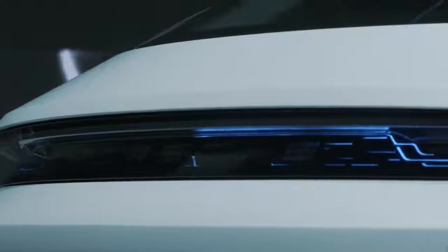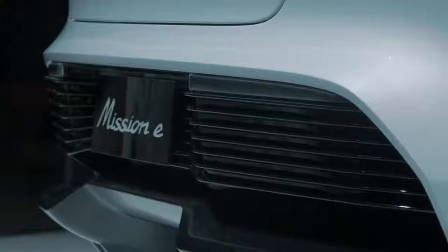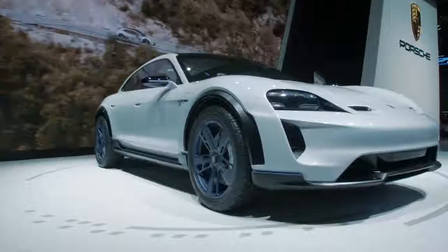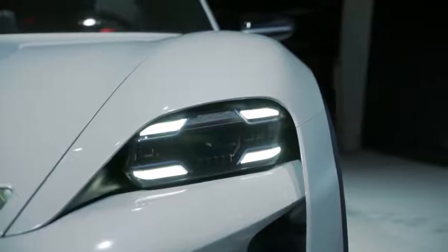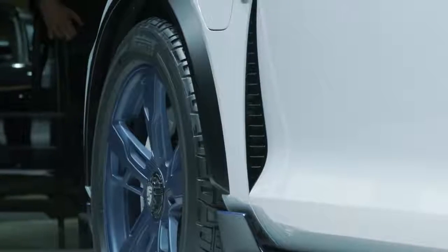The rear light band indicates whether the car is charging or not, and we intend to use it to communicate with other people in traffic as well. If you look at the front, the fenders are higher than the hood. Now with a car that doesn't have this huge block of iron in the front anymore, we get even more freedom.